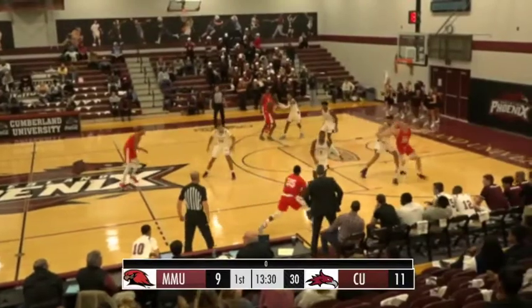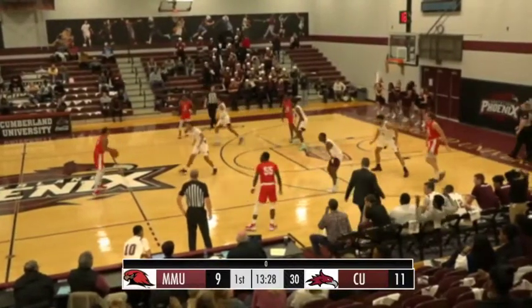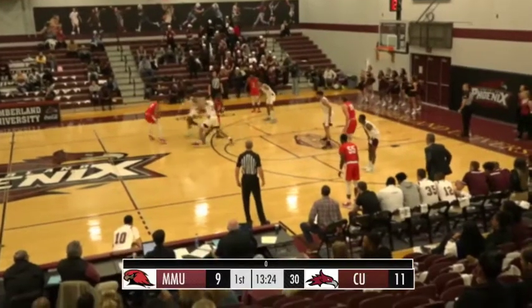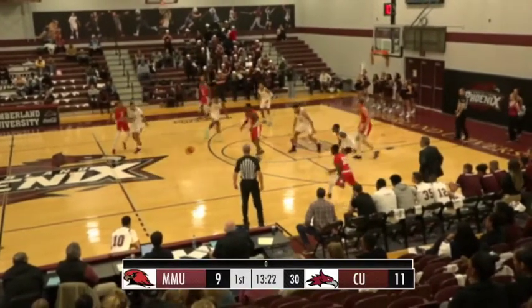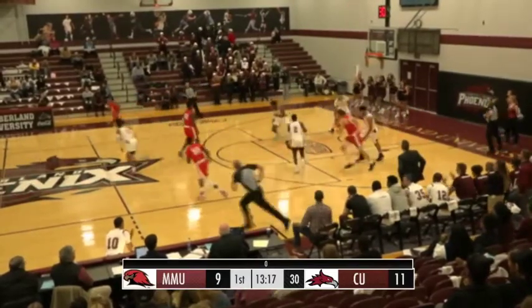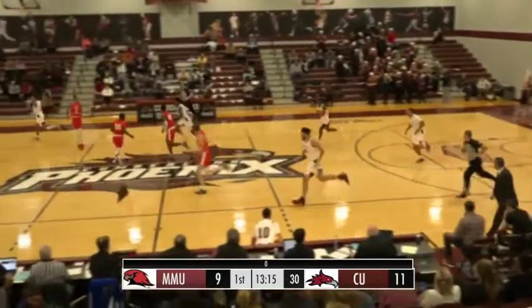Chambry on the right wing, picks up his dribble, nowhere to go. Now gets some help. Jenkins at the logo, guarded by Duke. Jenkins over to the left wing, picks up his dribble, bounce pass cross court to Chambry — dangerous pass. Deep three on the way, well off the mark. And Duke there for the rebound.